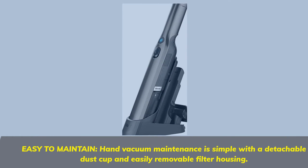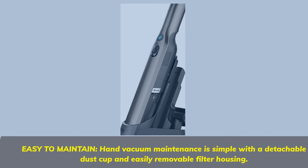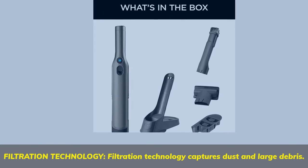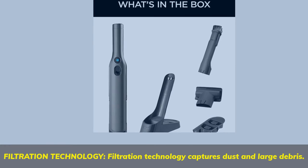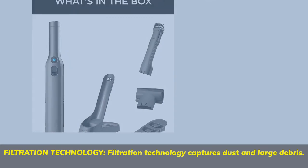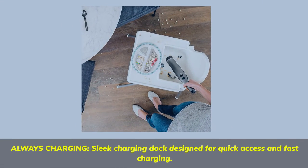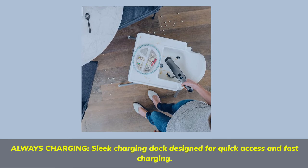Easy to maintain — hand vacuum maintenance is simple with a detachable dust cup and easily removable filter housing. Filtration technology captures dust and large debris. A sleek charging dock is designed for quick access and fast charging.